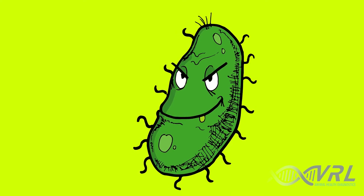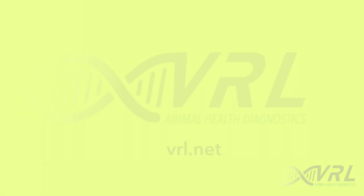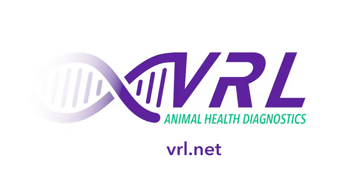But first and most important, above all the rest, VRL is your solution for the proper C. bovis test. C. bovis testing from VRL — the solution for avoiding C. bovis outbreaks in your lab.